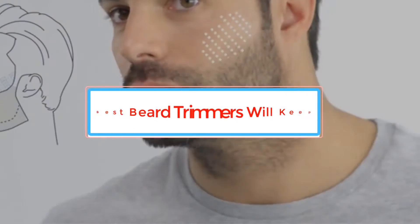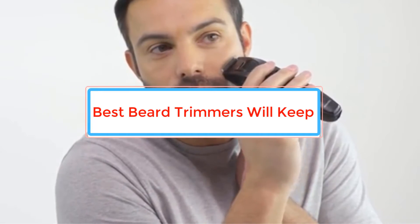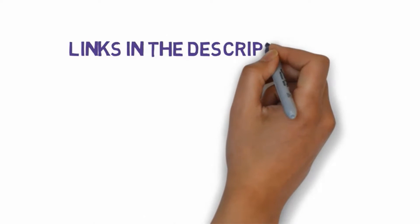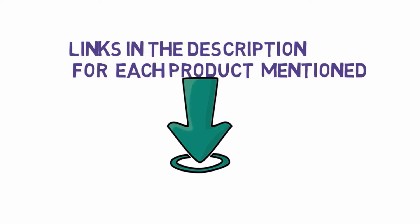Are you looking for the best beard trimmers to keep? In this video, we will look at some of the best beard trimmers on the market. Before we get started, we have included links in the description, so make sure you check those out to see which one is in your budget range.